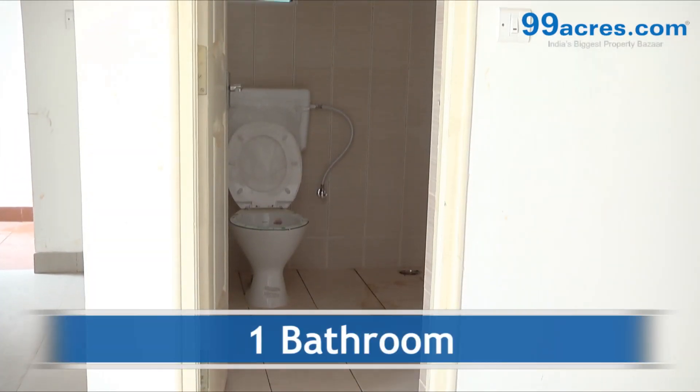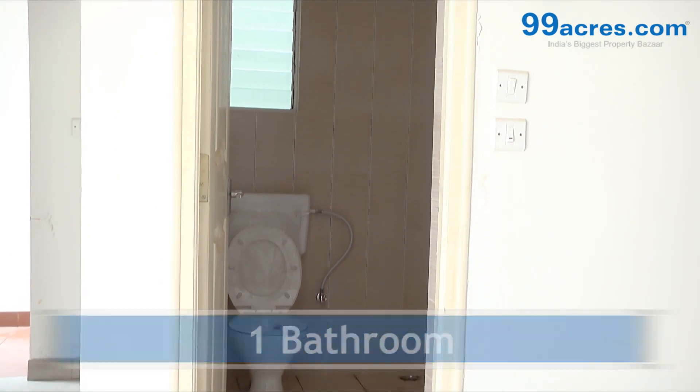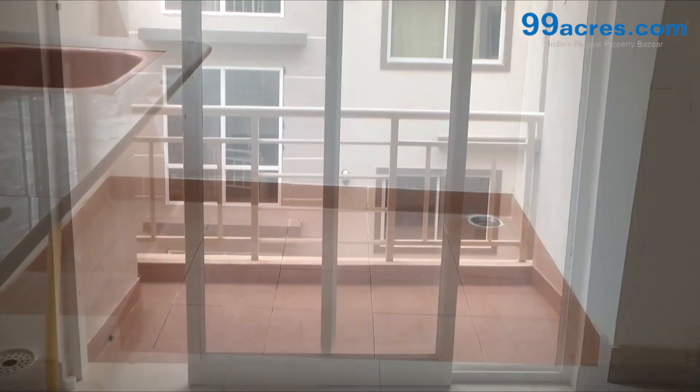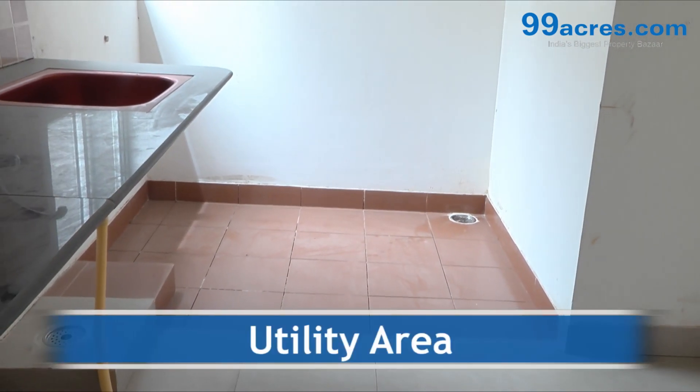The apartment has one common bathroom, one balcony, and a covered utility area.